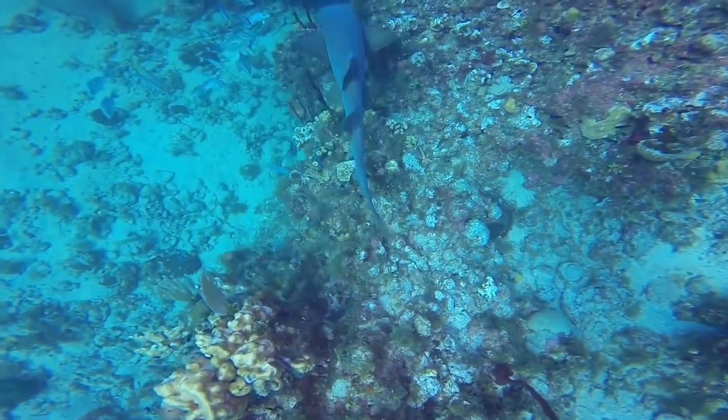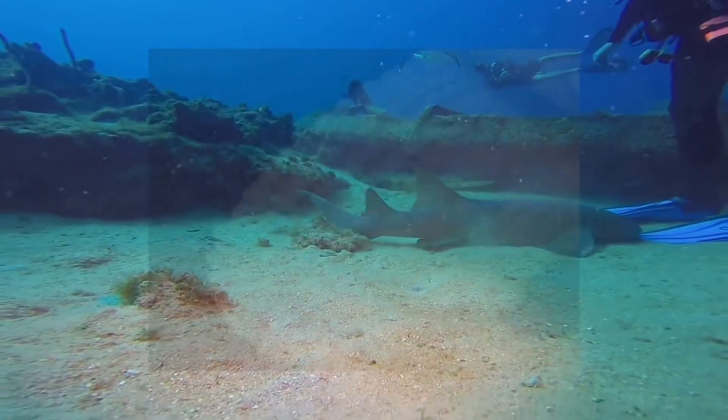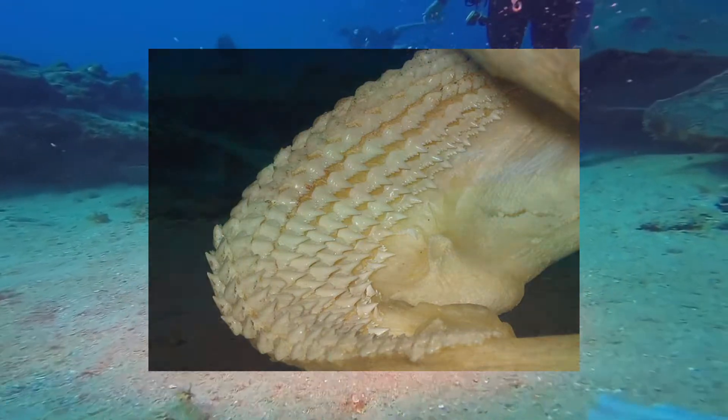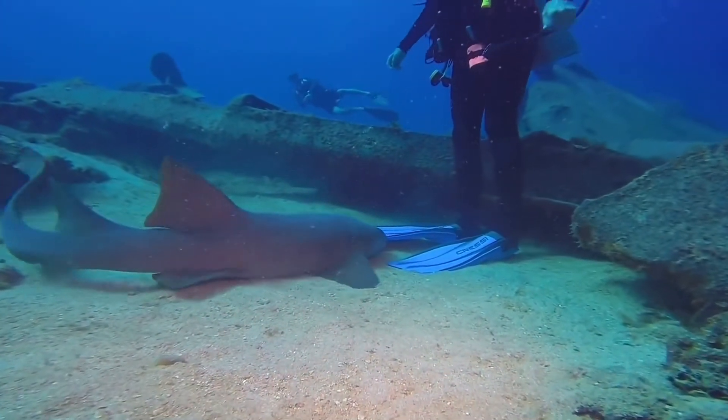However, they can grow to relatively huge sizes, up to 14 feet, and have extremely powerful jaws filled with thousands of tiny, serrated teeth, and may bite defensively if stepped on or bothered by divers who assume that they're docile.